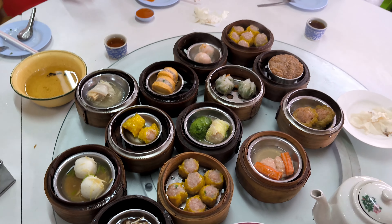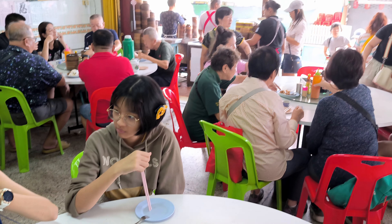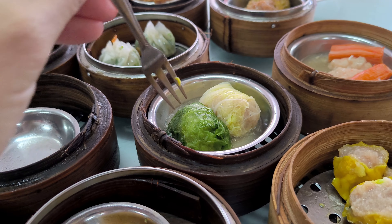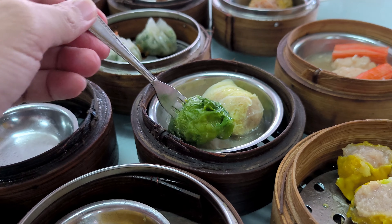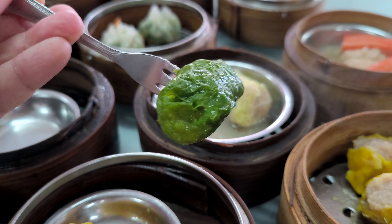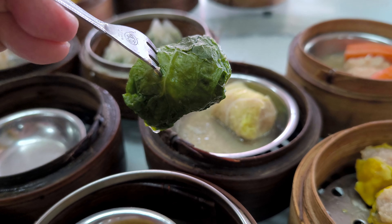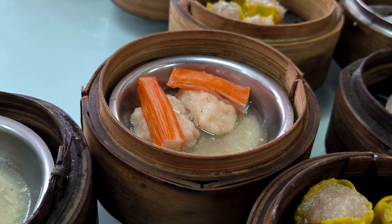So, if you ever find yourself in Betong, make sure to carve out some time for breakfast at Tai Sihi. Whether you're a dim sum aficionado or new to this delectable cuisine, there's something here that will captivate your taste buds and leave you with warm memories of your visit. It's the perfect way to immerse yourself in the local culture and kickstart your day with a smile.